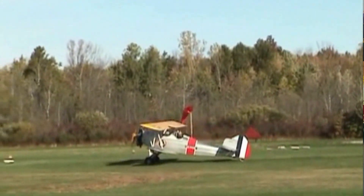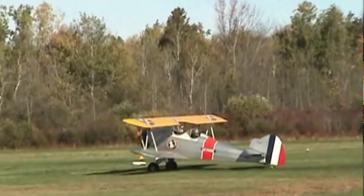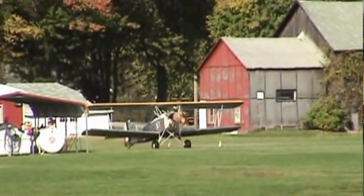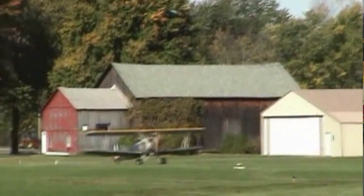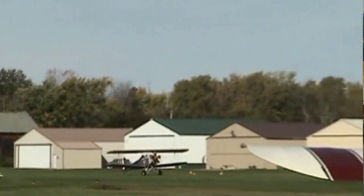The Fleet Model 2 is a great example of the type of aircraft that played an important role in the development of British Columbia. Although it carried only one passenger and lacked the range and capacity of other bush aircraft, it earned a reputation as an efficient, reliable workhorse.